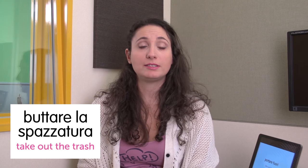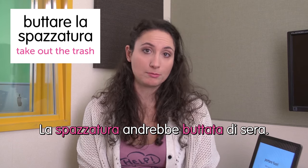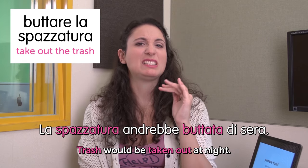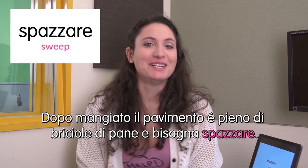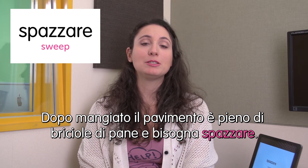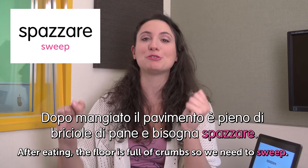Next word: buttare la spazzatura — take out the trash. La spazzatura andrebbe buttata di sera. Trash should be taken out at night — otherwise it stinks. Next word: spazzare — sweep. Dopo mangiato il pavimento è pieno di briciole di pane e bisogna spazzare. After eating the floor is full of breadcrumbs so we need to sweep. We're done — no more housework for today. See you next time. I hope you enjoyed — ciao. Ci vediamo.